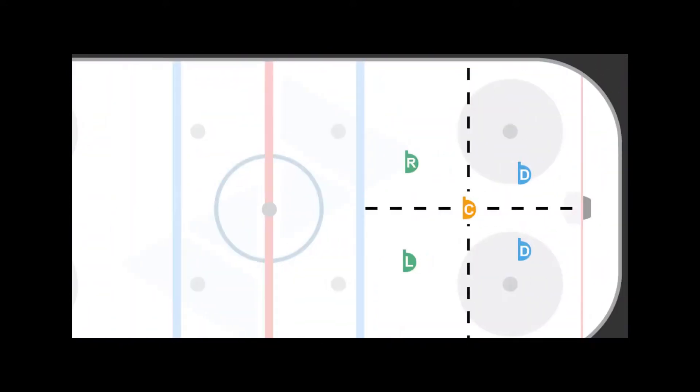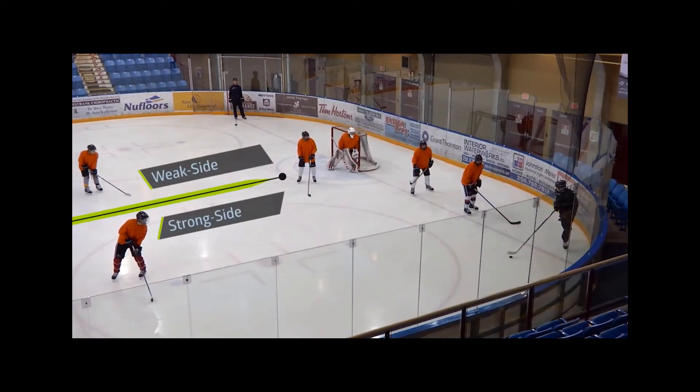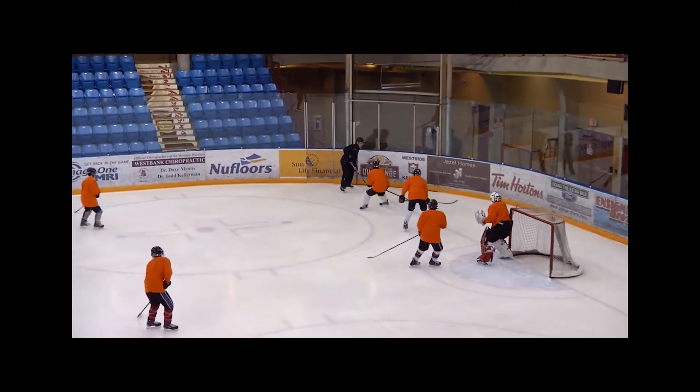In this basic box plus one, there are four sections of the defensive zone, but there are always two sides: the strong side and the weak side. Whichever side the puck is on, that's our strong side. The strong side defenseman is tasked with pressuring the puck carrier when they enter the ice anywhere from below the face-off dot to the middle of the crease.